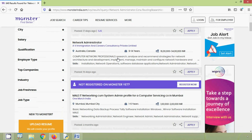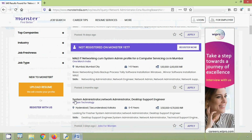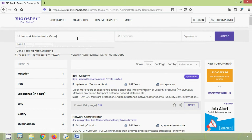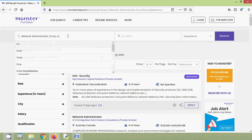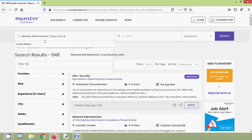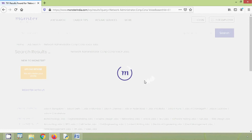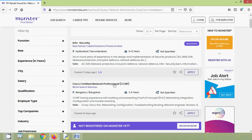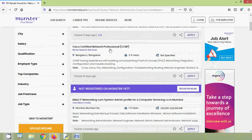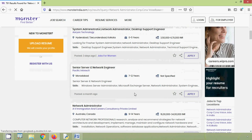Computer network professionals research. We can also try with CCNP or CCNA Voice. When we search with these items, we can see many opportunities for network administrators in different locations — Cisco Certified Network Professional, System Administrator, Network Administrator, Desktop Support Engineer. Many opportunities.